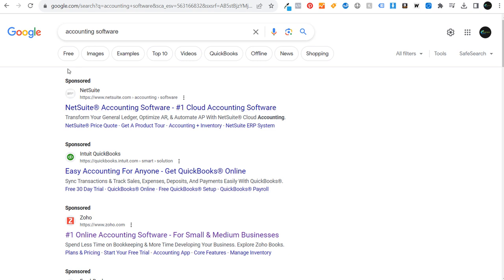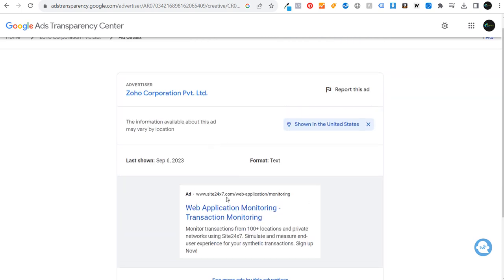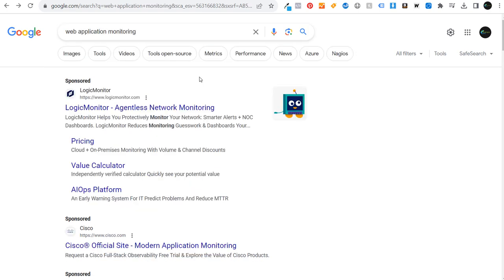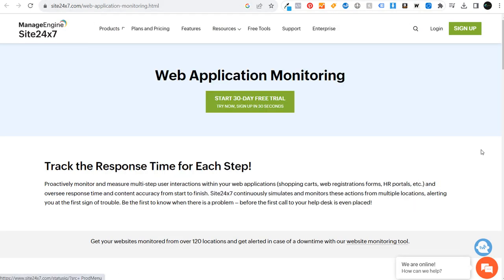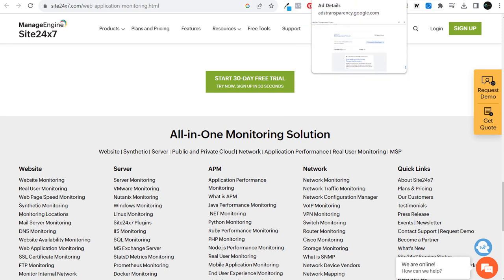You can also get more information about landing page data by finding your competitors' ads in the search results. Using the Ad Transparency Center, if you see something like 'web application monitoring,' you can search that keyword and hopefully find their advertisement. If you scroll over any of the links at the bottom of the page, it will show you what the landing page is — for example, logicmonitor.com/LP/enterprise-monitoring-platform. I also found the site24x7 web application monitoring landing page showing a 30-day free trial.